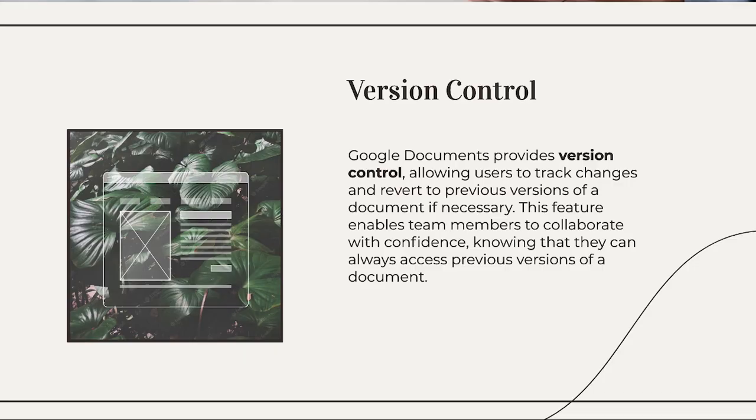Version Control. Google Documents provides version control, allowing users to track changes and revert to previous versions of a document if necessary. This feature enables team members to collaborate with confidence, knowing that they can always access previous versions of a document.